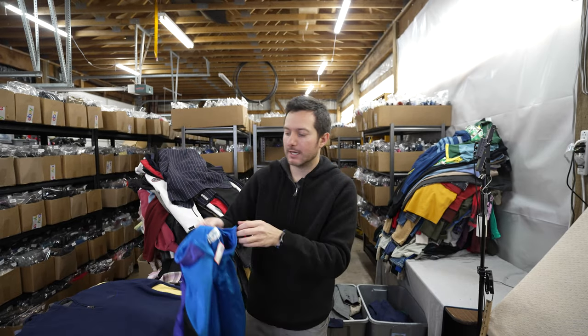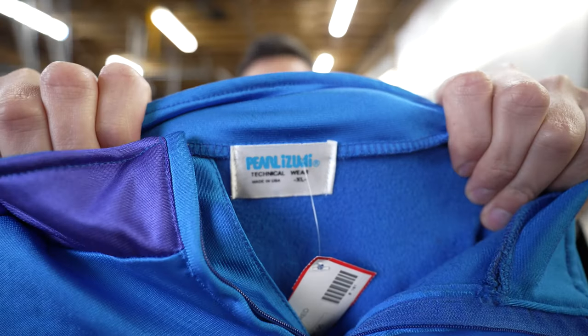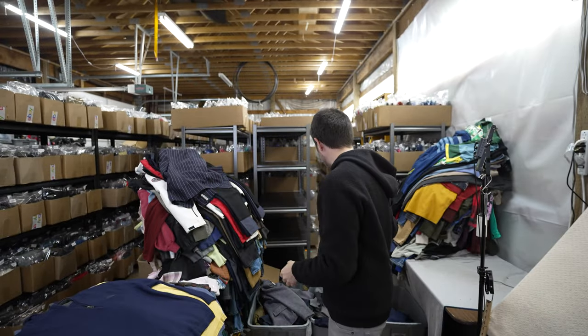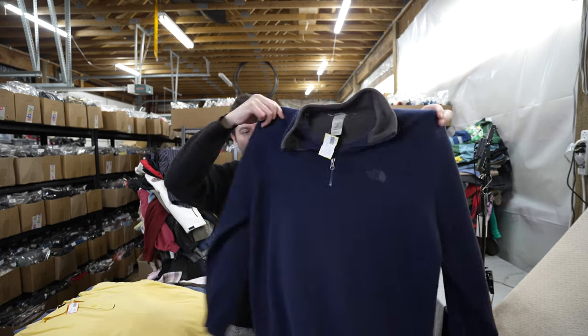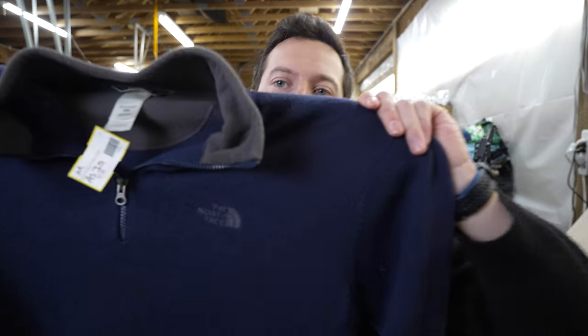Here's some cycling gear by Pearl Izumi — a cycling quarter zip jacket, men's extra large. This is a good brand to pick up and should go for about $30 to $40. I also grabbed a wool blend men's quarter zip sweater by North Face.